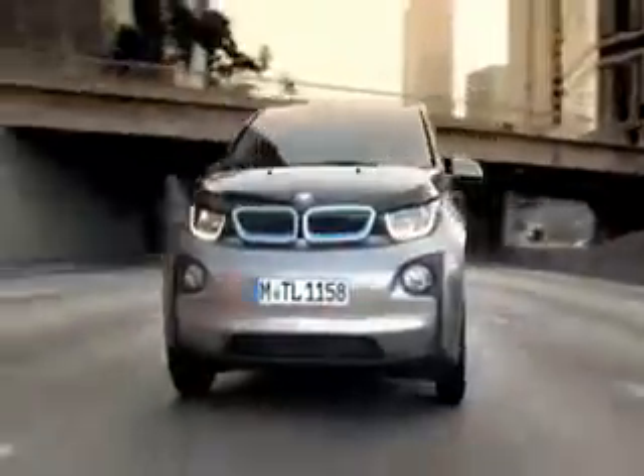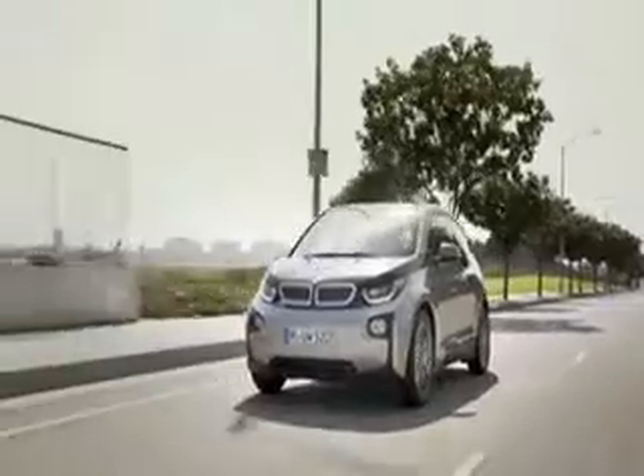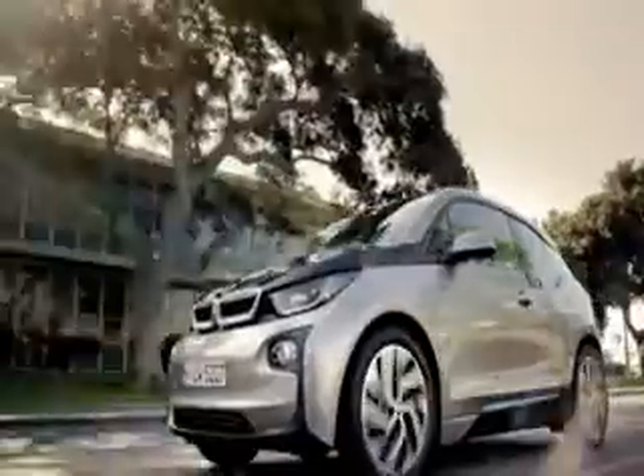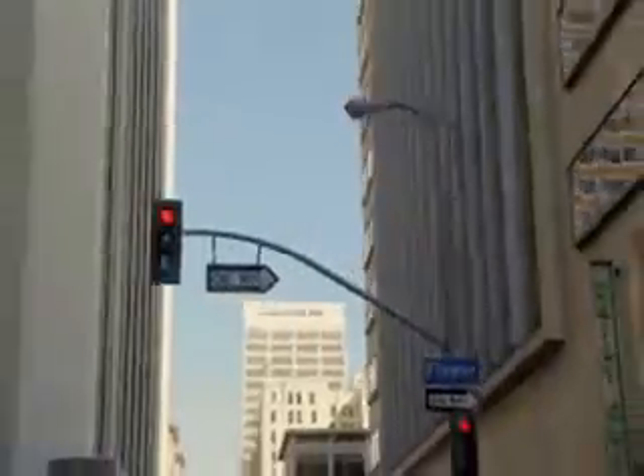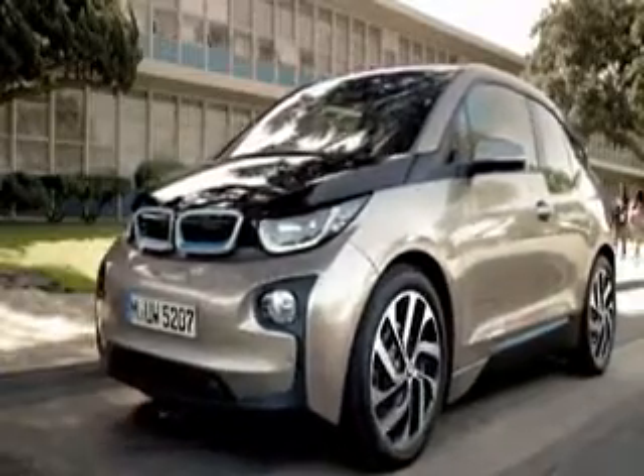BMW updated its i3 in 2018 to increase the range from 159 miles to a more respectable 193 miles. But while even that figure is starting to put BMW a little behind the game compared to other options featured here, the i3's design still looks modern and fresh, albeit one which tends to split opinion wherever it goes.